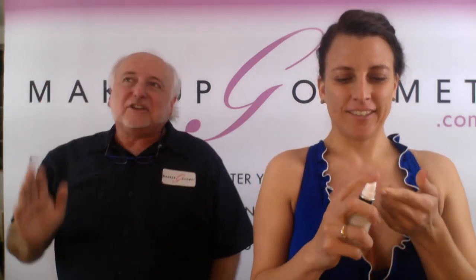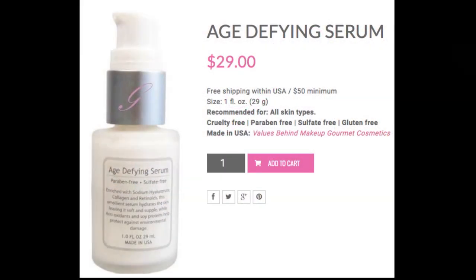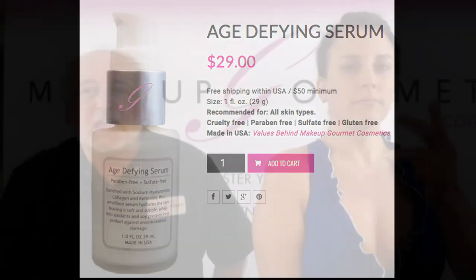The next product Juliette is going to use is my favorite — the Age Defying Serum. It has so many good things in it. Let me show you the picture — here it is. My age defying serum is the most expensive piece in my skincare at $29, which means everything else I've shown you is less.